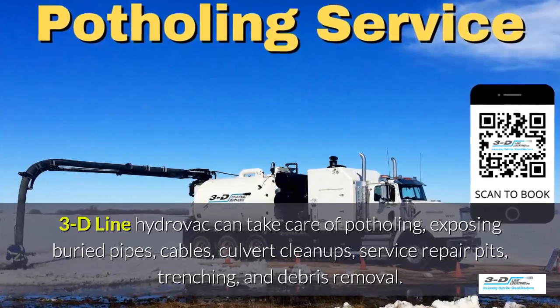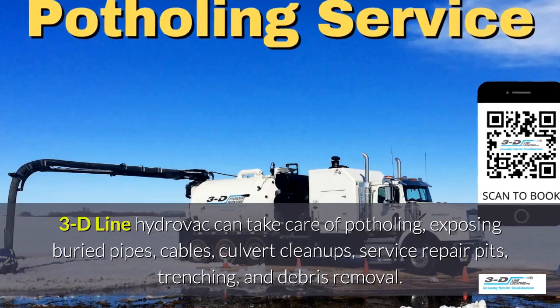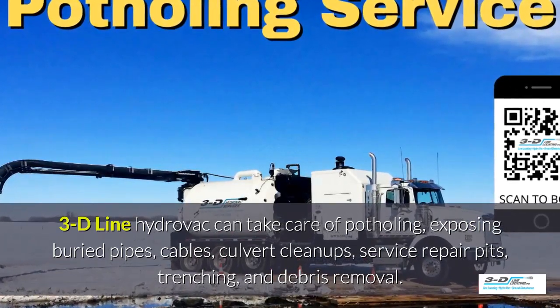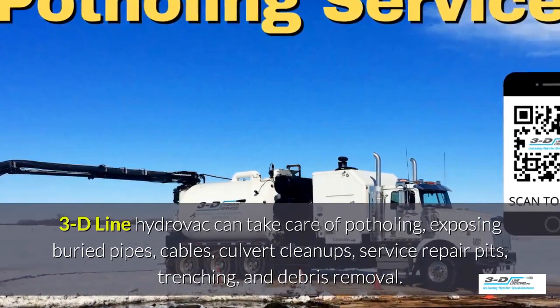3D Line can take care of potholing, exposed brewery pipes, cables, culvert cleanups, service repair pits, trenching, and debris removal.